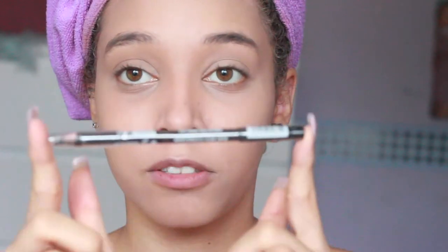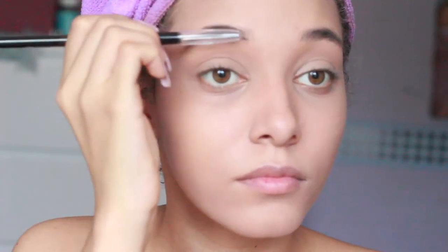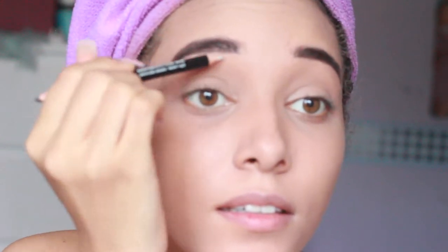This is the Brow Master 3-in-1 Brow Pencil Definer. So the end is like... you can't even see it. It's basically white. Maybe that's to highlight. So this does nothing. I'm not sure if you're highlighting. I don't know what that bit does. So let's move on.